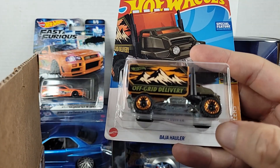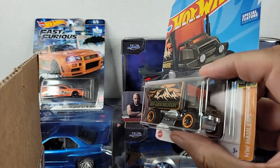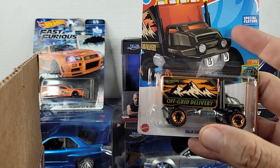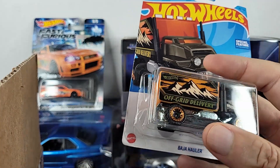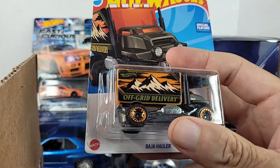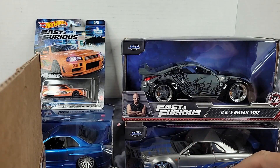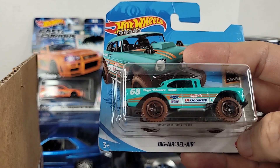This is the Baja Hauler — it's an Off-Grid Delivery. It's not something I necessarily collect, but nothing wrong with it. I think it has that special feature where you can lift this up and it functions like a real dump truck. Also in the box, we've got a short card of the Big Air Bel Air.